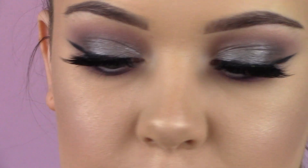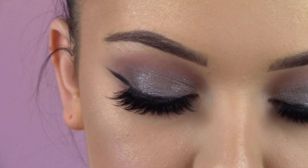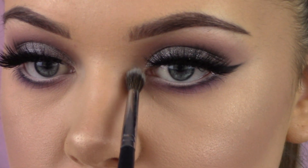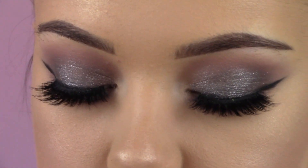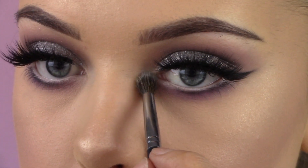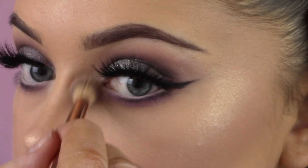I'm taking my Zoeva matte palette and using the shade that's heavily hit in the pan because it's my favorite. Then I'm taking a clean brush with no product and blending it out.